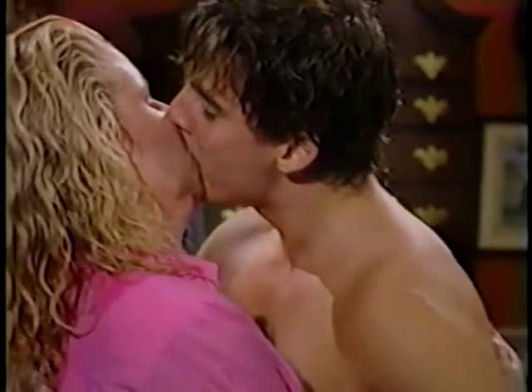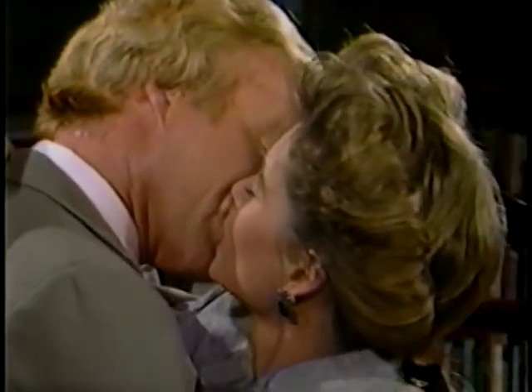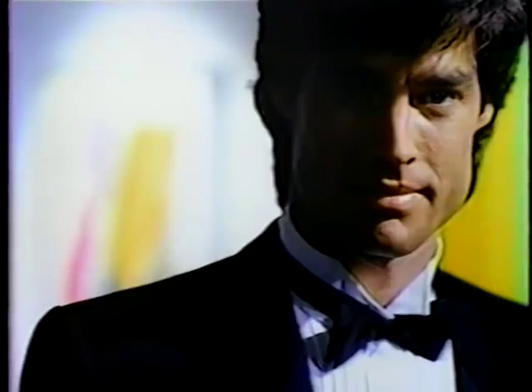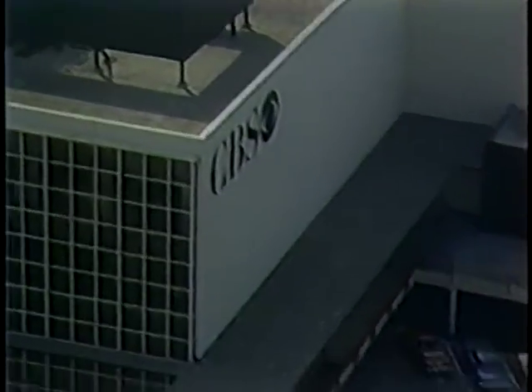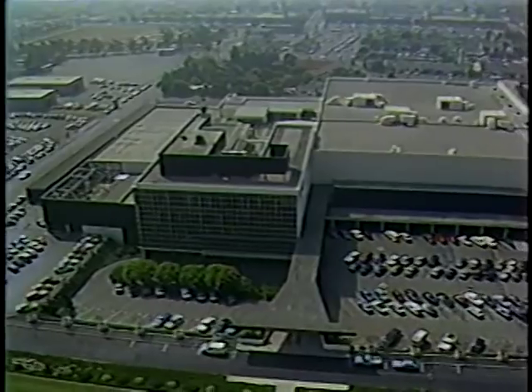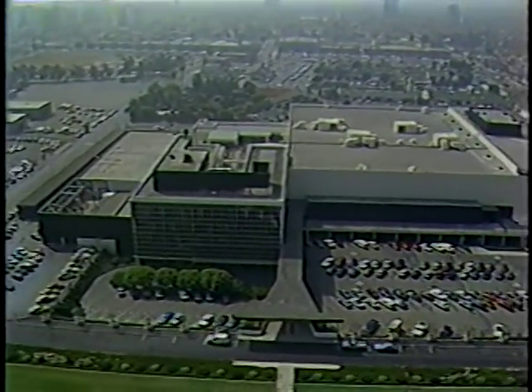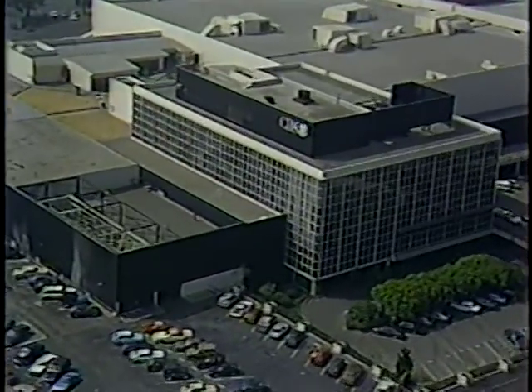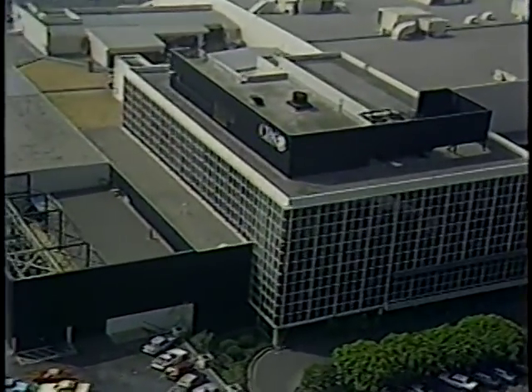Another popular daytime drama taped here at Television City is The Bold and the Beautiful. We've seen many memorable moments from some of the shows that were done here in the past and some that are being taped today. As for the future of Television City, or of television itself, for that matter, your guess is as good as mine. Thank you.